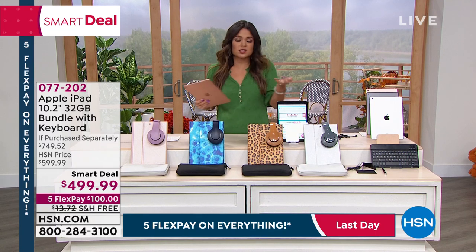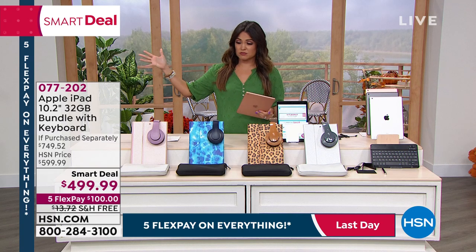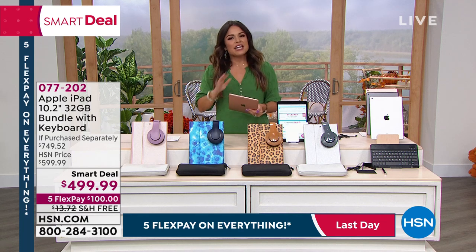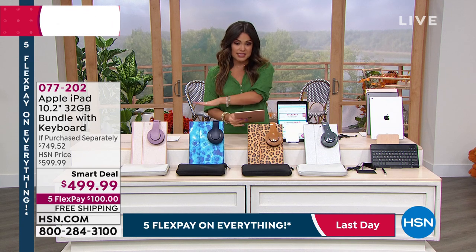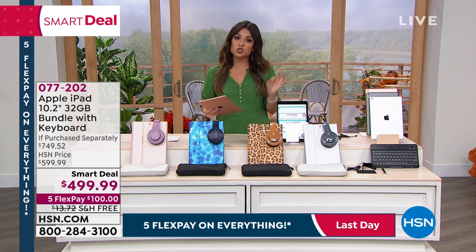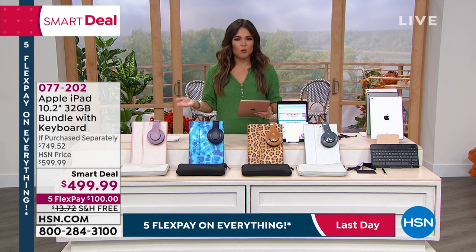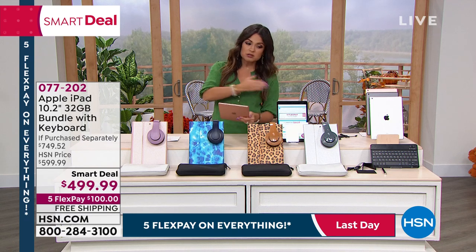We all recognize this is a higher price point, but it's technology we know we trust, it's easy to use, and it is an investment — something you're going to use every single day. Whether you're scrolling through social media, FaceTiming your family, or getting your work done, remember this bundle is massive. You're getting two cases, over-the-ear DJ-style headphones, earbuds, stylus, and software.